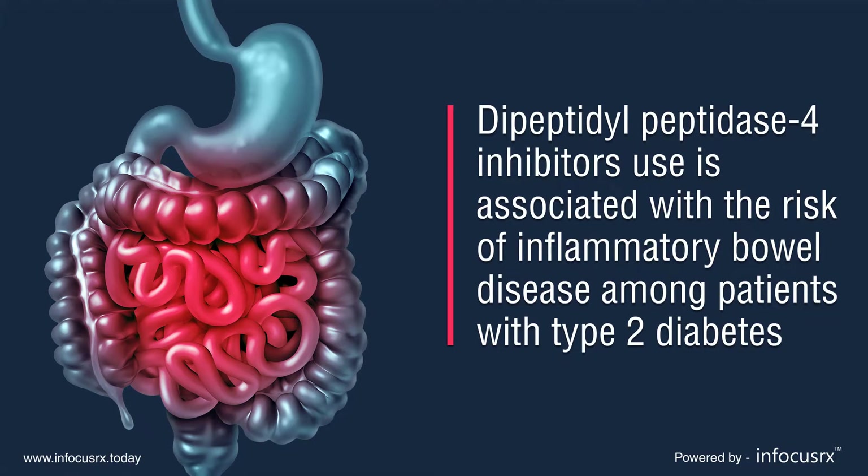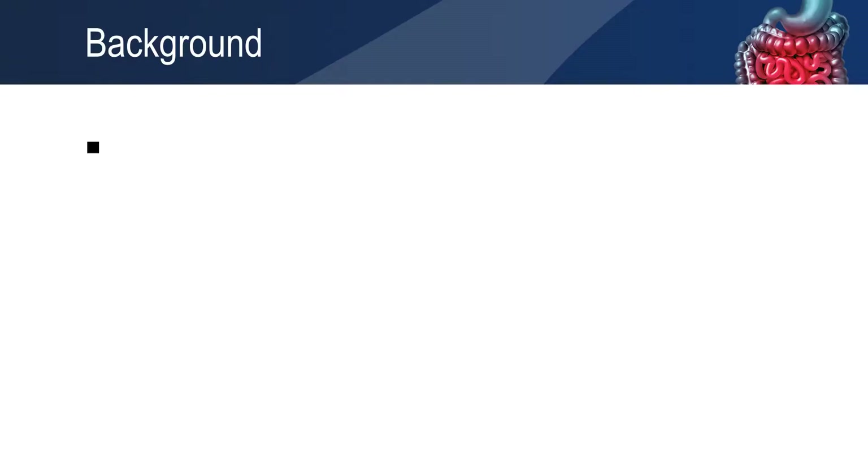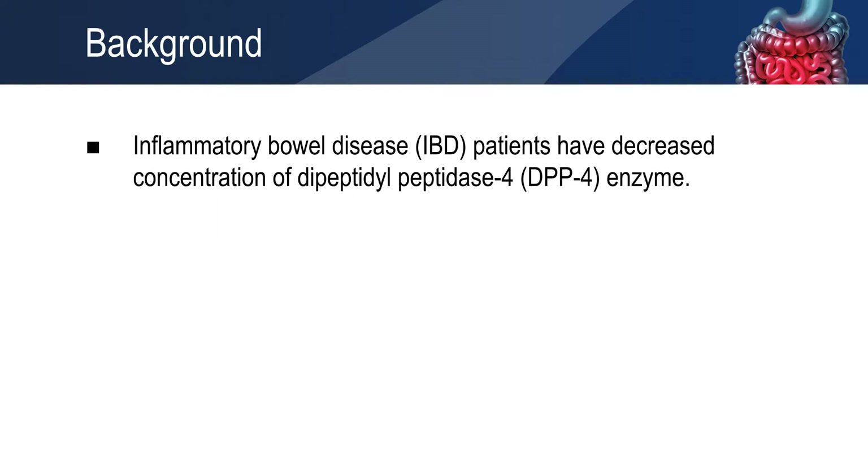Dipeptidylpeptidase 4 inhibitors use is associated with the risk of inflammatory bowel disease among patients with type 2 diabetes. Since a decade, the use of dipeptidylpeptidase 4 inhibitors has increased significantly in patients with type 2 diabetes. According to clinical studies, inflammatory bowel disease patients have decreased concentration of dipeptidylpeptidase 4 enzyme.